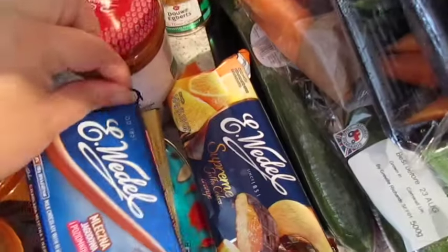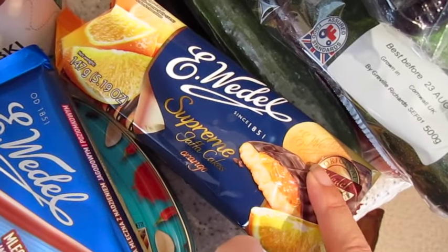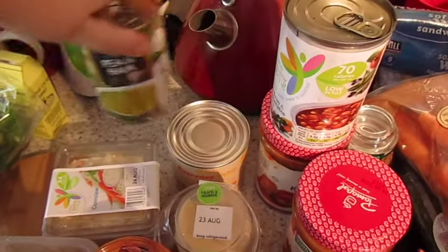This one is for John because I can't eat orange, but basically they're the Wedel version of Jaffa cakes. We recently got raspberry Jaffa cakes from the Polish shop but they were a different brand. John likes Jaffa cakes and we're both in love with Wedel, so I got him some of those. I've also got a pea and ham soup.